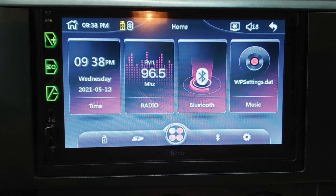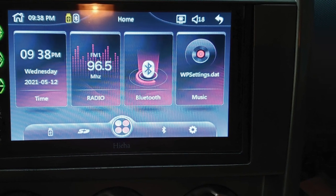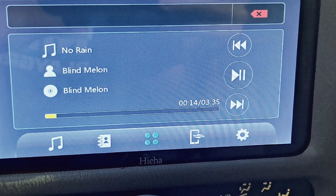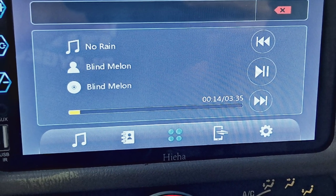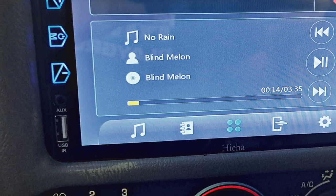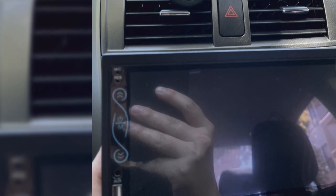All you need to do is connect your phone with the unit via the USB port and it'll allow you to access all your phone's important features right away. The unit also has a mirror link function that mirrors your smartphone's screen onto the unit and allows you to use your phone easily — you can even use it to watch videos or listen to your favorite music this way.